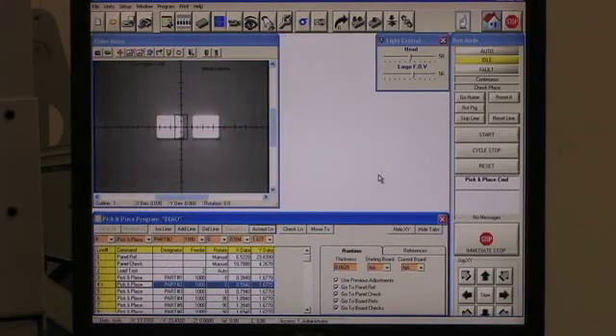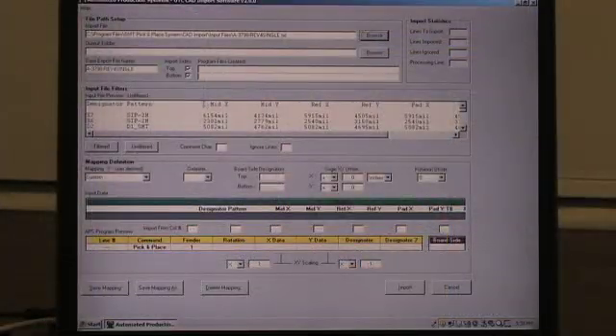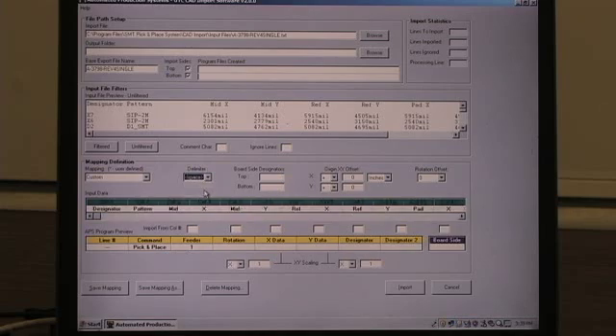In teach mode, the camera is moved to each placement position on the board. One click and the computer automatically stores the XY-Centroid data. Entering the feeder number and rotation completes the process. With the universal CAD transfer software, even large, heavily populated boards are quickly and easily programmed by transferring data from virtually any CAD or circuit layout program.